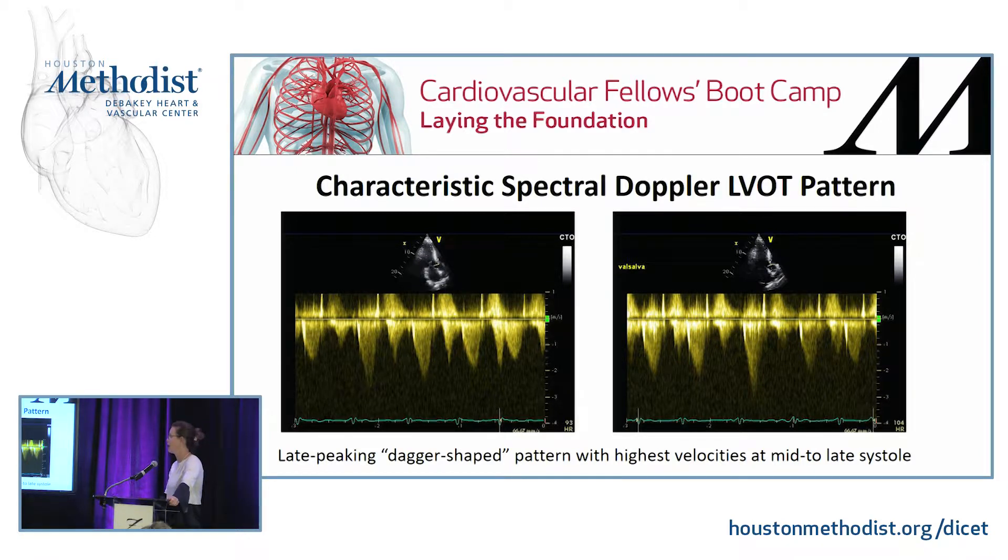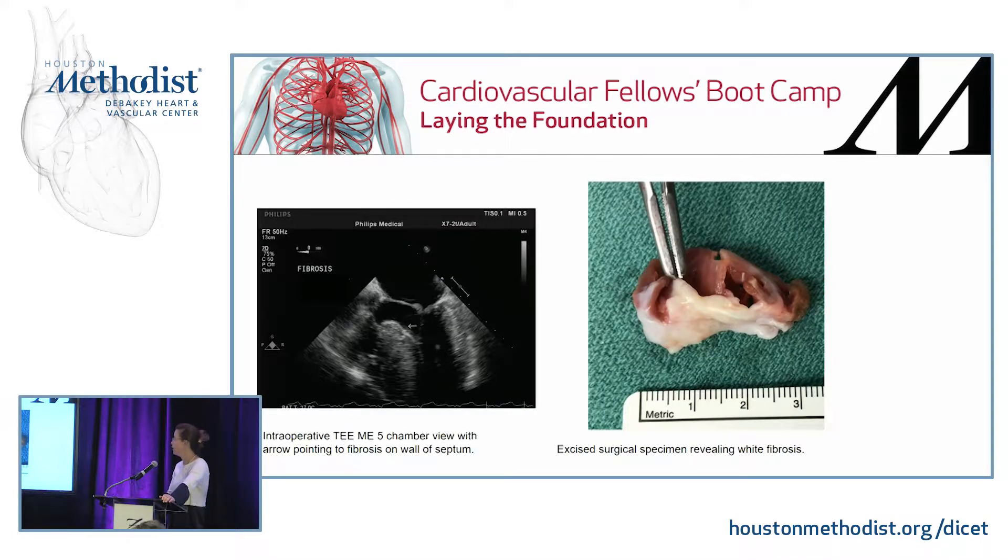Hypertrophic cardiomyopathy has a characteristic spectral Doppler pattern referred to as a late-peaking dagger-shaped pattern, because the highest velocities occur in mid to late systole while the ventricle is contracting — this is a dynamic obstruction.